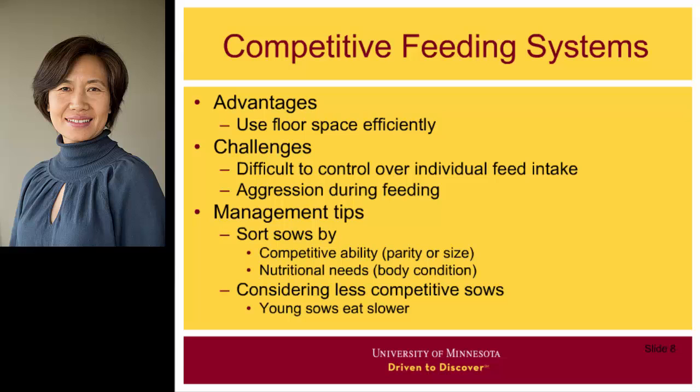To deal with these challenges, producers may consider sorting sows by age and size. Bigger and older sows are more competitive and eat faster than younger and smaller sows. By sorting by age and size, we can put sows with similar competitiveness in the same pen, so sows in the pen will likely eat similar amounts of feed. If we also sort sows by body condition, we have the opportunity to provide more feed in pens with sows in poorer body condition.